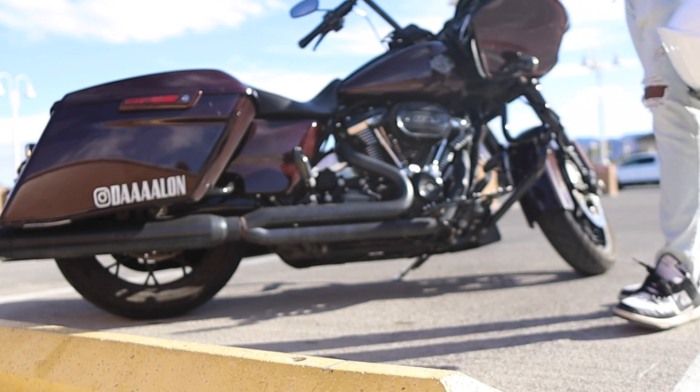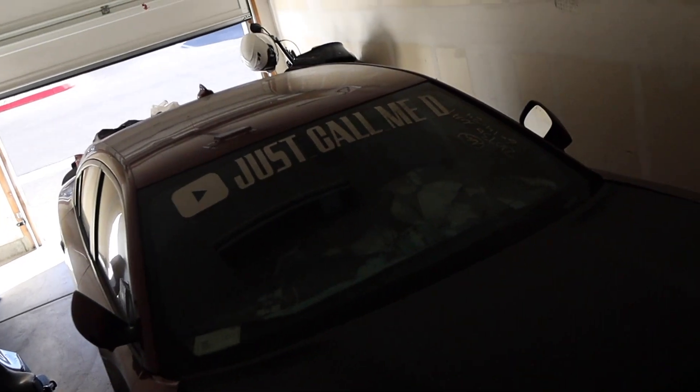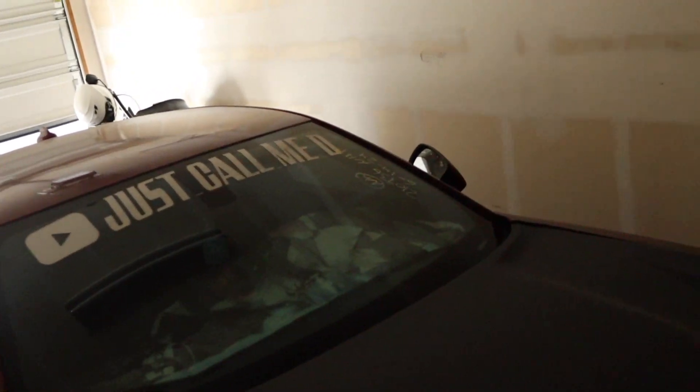We are back at the crib. Close the garage. The scat pack — I'm going to call it the sad pack because there's no motor in it. I miss my car a lot, I'm not going to lie.